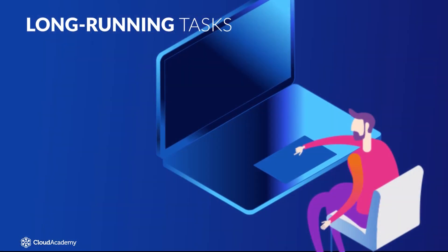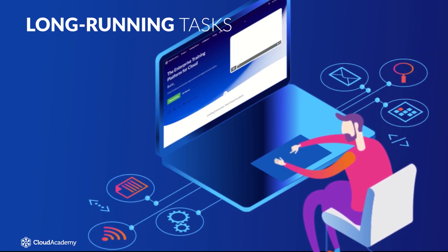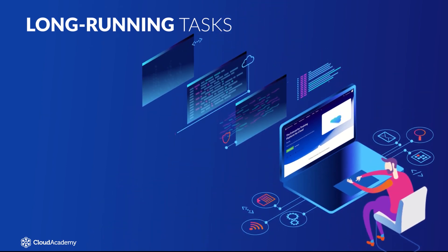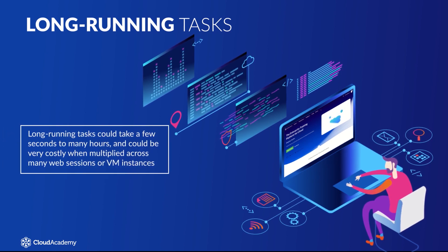When you are building applications, long-running tasks could take the form of scripts running in the background of a website to a complex calculation running in a high-performance computing scenario. These tasks could take a few seconds to many hours.